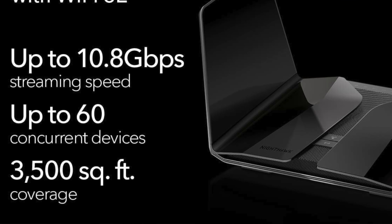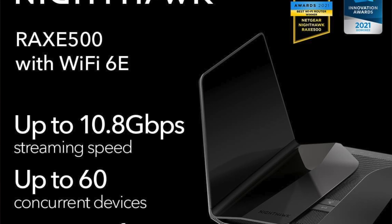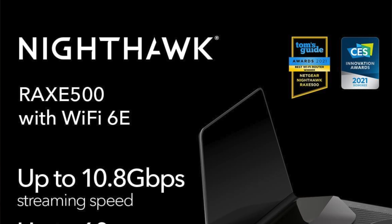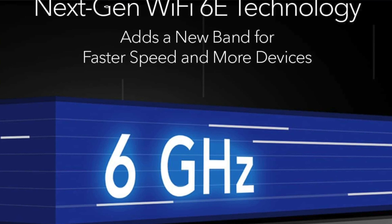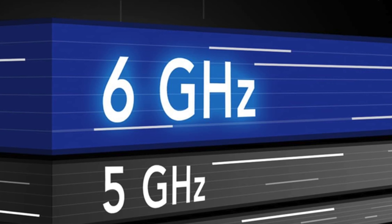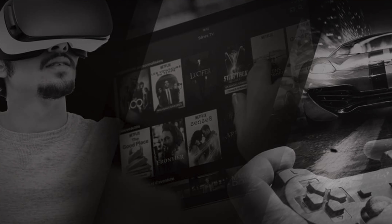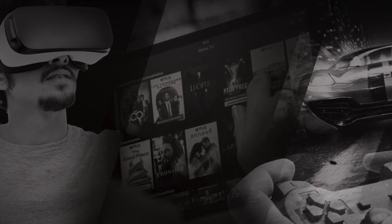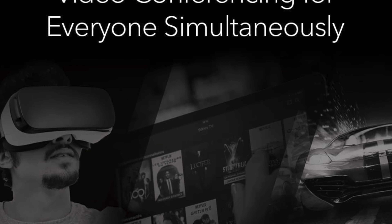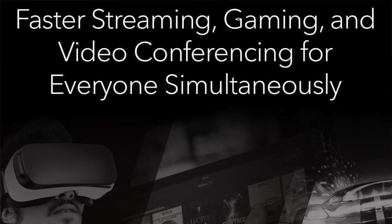The Netgear Nighthawk RAX-E500, or as I like to call it the Usain Bolt of Wi-Fi — this thing is so fast it makes Wi-Fi from the 90s look like it was powered by a hamster and a wheel. Some of the key features: the Wi-Fi spec — we've got Wi-Fi 6E and tri-band here. If that sounds like gibberish, just imagine a three-lane motorway exclusively for your internet traffic and no more traffic jams. Antennas: eight of them, sadly not removable so no using them as makeshift lightsabers. Ports: one WAN and four LAN ports, all capable of gigabit speeds, plus two USB 3.0 ports — so when you feel the need, the need for speed.